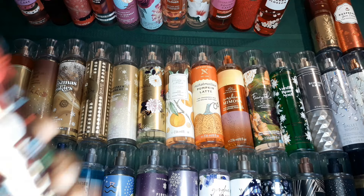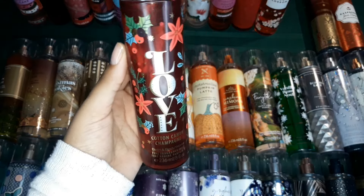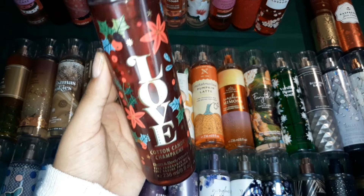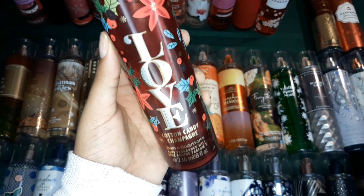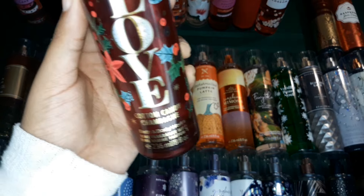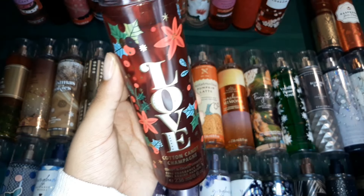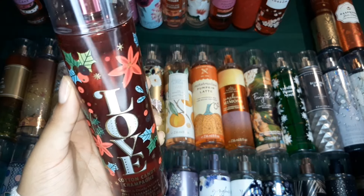Then, Love was from one of the Christmas collections — Love, Peace, and Joy. I really, really want to get Joy, but I only have Love from that collection, and Love is the best. Like I'm in love with Love — cotton candy scents, anything gourmand, anything sweet really has my heart, and this scent really, really got something on me. I really, really love this scent a lot.